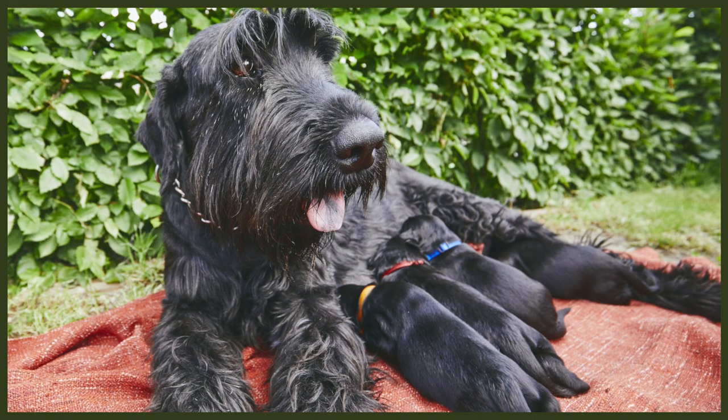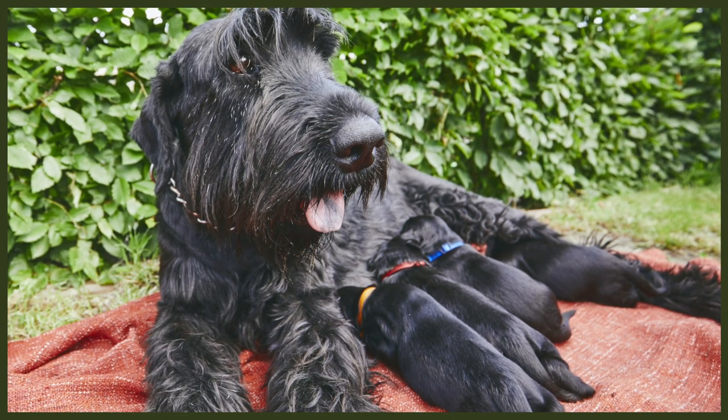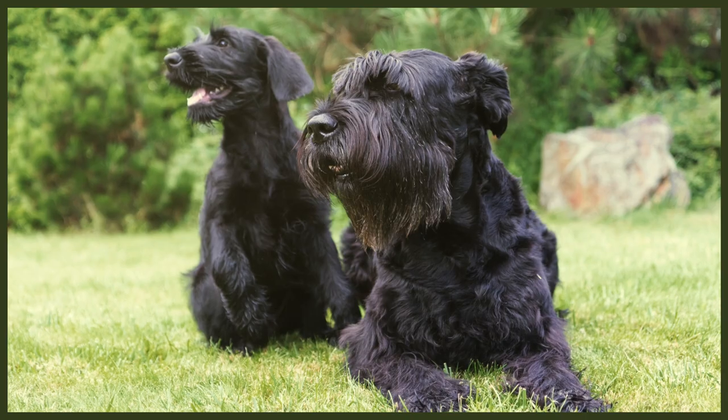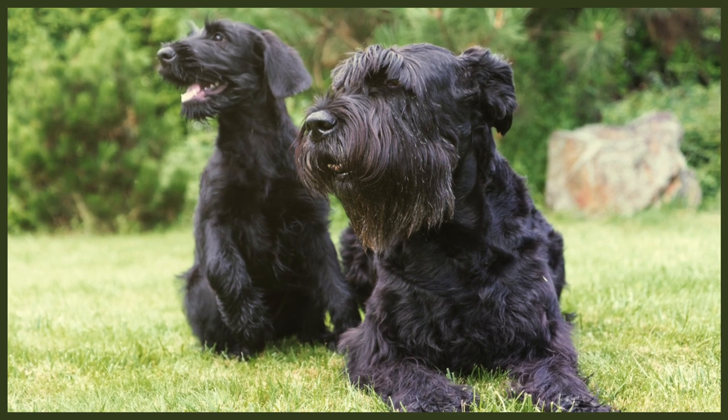These beautiful black guardians are the largest of the three Schnauzer varieties. The other ones — the Miniature and the Standard Schnauzer — look exactly like smaller versions of this bigger brother. They all come with the same wire-haired coats and that characteristic beard, which contributes to their one-of-a-kind facial expressions. But contrary to the Miniature and Standard Schnauzers, the Giant among them is jet black, at least most of the time.